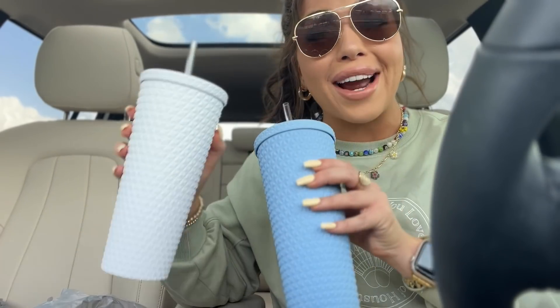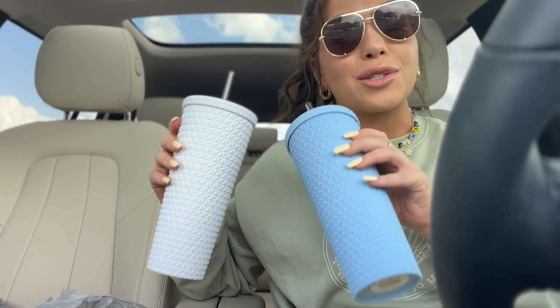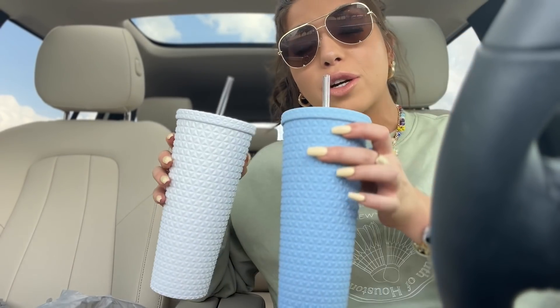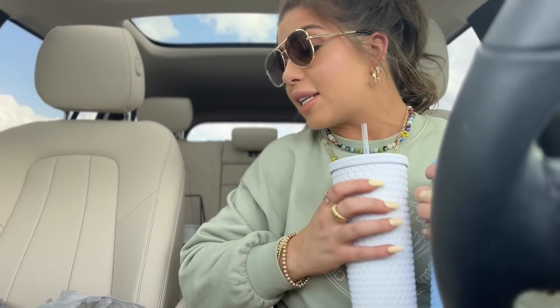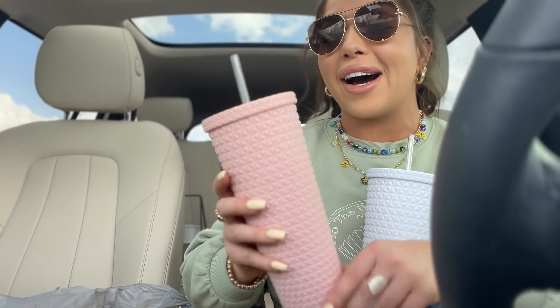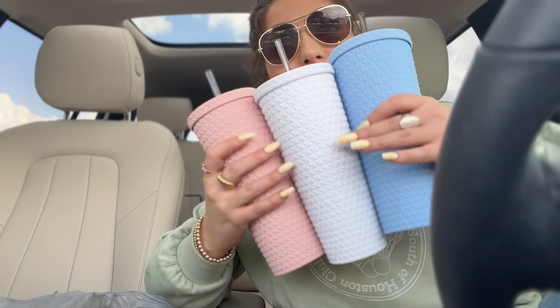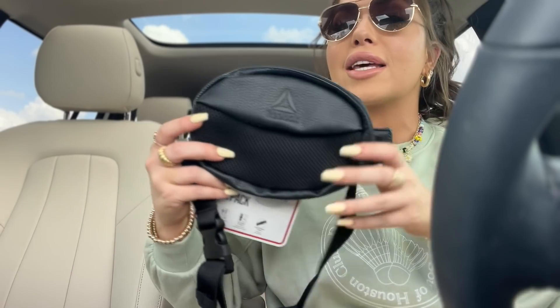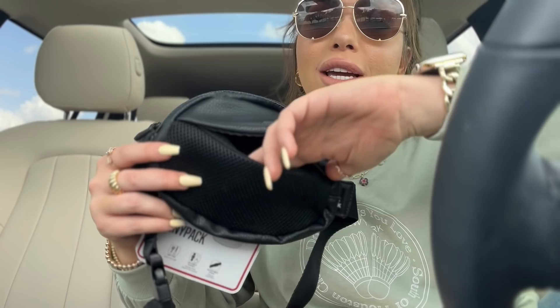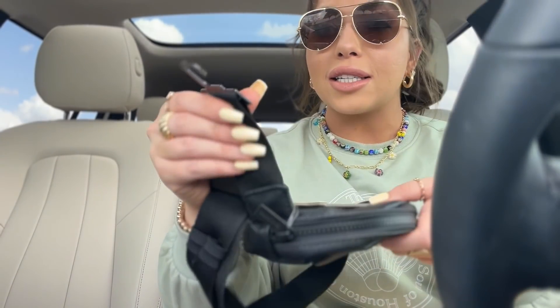Next up I went crazy over these tumblers - I've shared them before in black because they look so similar to the Starbucks ones that are $20 plus. I picked up the white one, the pastel blue, and the pink one. I know these are brand new because the guy was trying to put them out as I was scooping them off the shelf. This store also had a huge display of new Reebok bags - crossbody bags, belt bags, backpacks. I did pick up this black Reebok belt bag; I love a fanny pack. It has some mesh, a front pouch, a logo on the front, a place to clip your keys, and an adjustable strap.